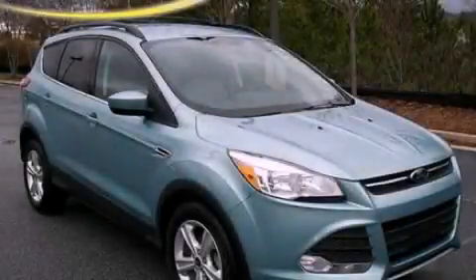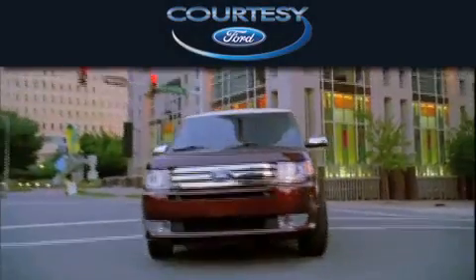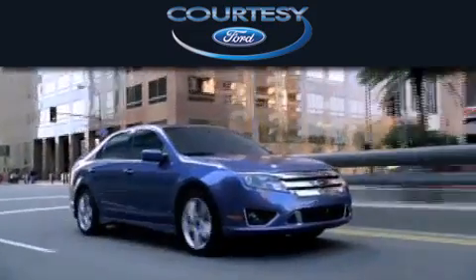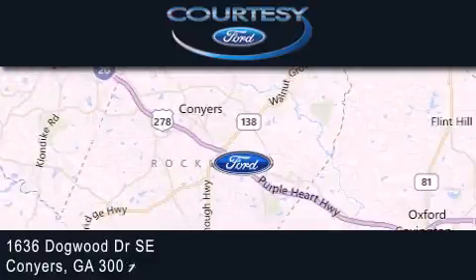Call now to find out how you can own this breathtaking vehicle. Courtesy Ford is dedicated to doing everything possible to ensure that the experience you have selecting your next vehicle is as pleasant as possible. We're located at 1636 Dogwood Drive Southeast in Conyers.